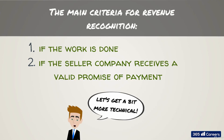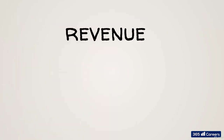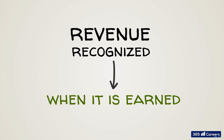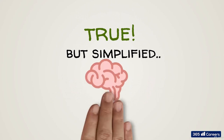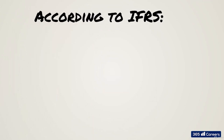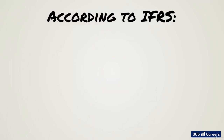It's time to get more technical. We said revenue should be recognized when it is earned — when the goods have been delivered to our client, not necessarily when a payment has been made. That's true, but it is also a simplification of how revenue is recognized in practice. According to the International Financial Reporting Standards, revenue should be recognized when five criteria are met.